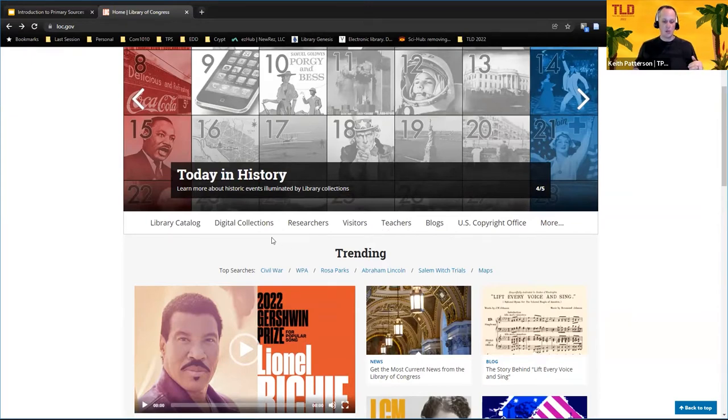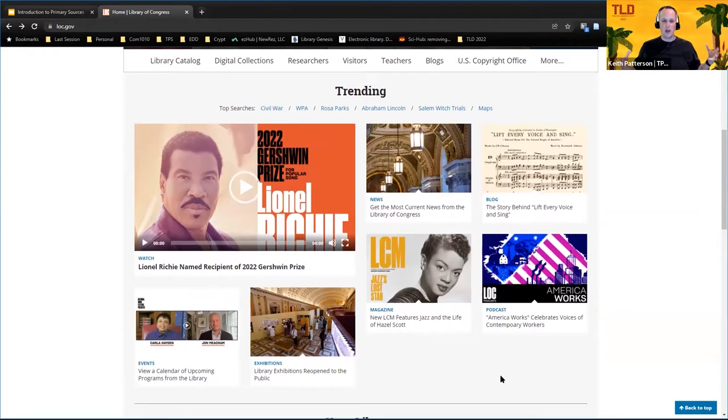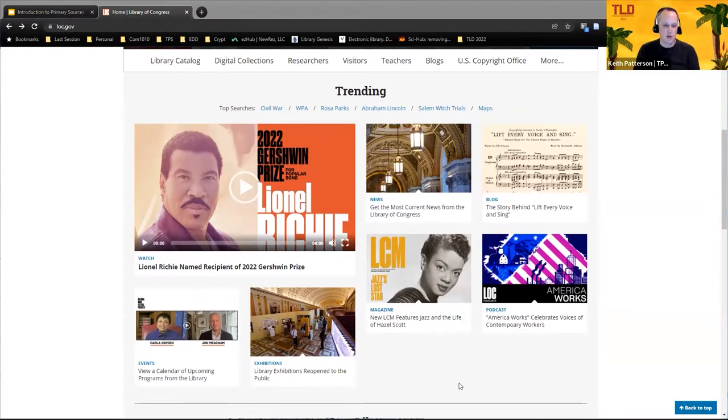Next down on the page is what they call their trending module — this is where they're getting the most requests for information. You can see the Gershwin Prize is going to Lionel Richie, which is kind of fun; he'll have a concert on PBS later this year. There are also some things about their music magazines, webcasts, podcasts, and blogs.